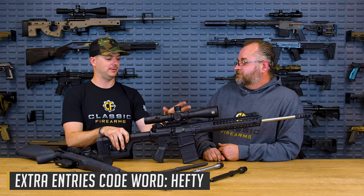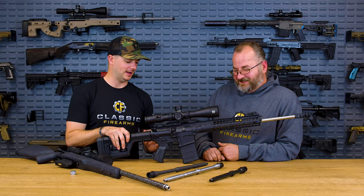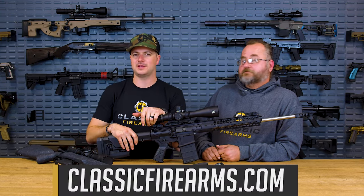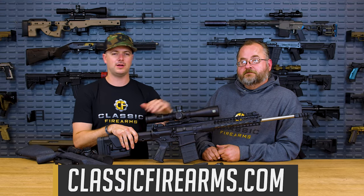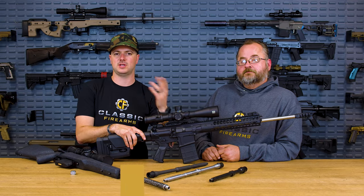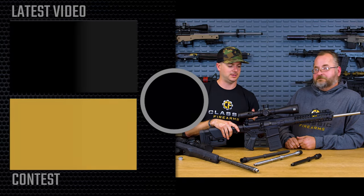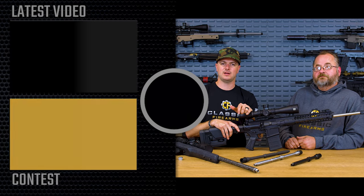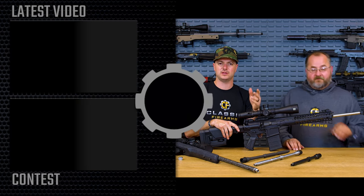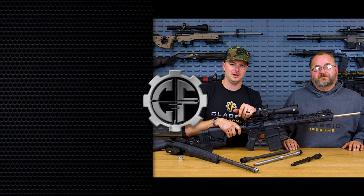Katie referred to this at the range as 'hefty hefty hefty' — use the code word 'hefty' to get yourself a couple hundred extra entries. Unloaded and without the optics, this thing is already 10 pounds, so she's not wrong. Head on over to ClassicFirearms.com to get your entries for this giveaway and check out all the different products we have to offer for all your Second Amendment needs — gifts, builds, whatever it could be, we probably got it. We'll see you in the comment section, and as always we appreciate you and your business — God bless, see you next time.